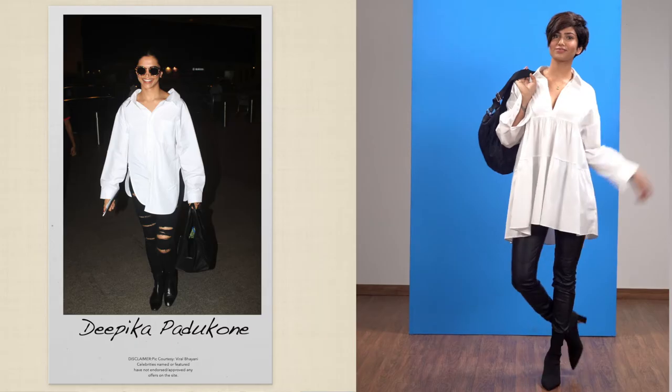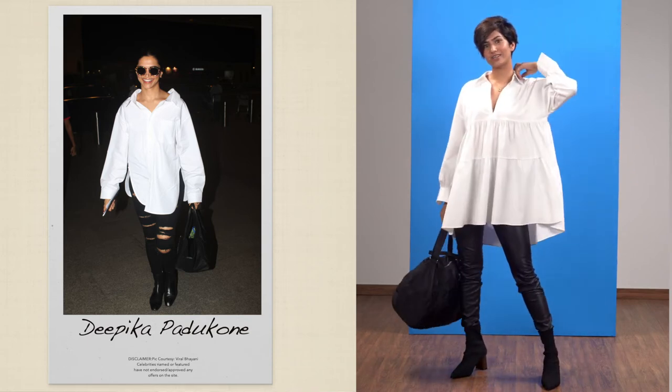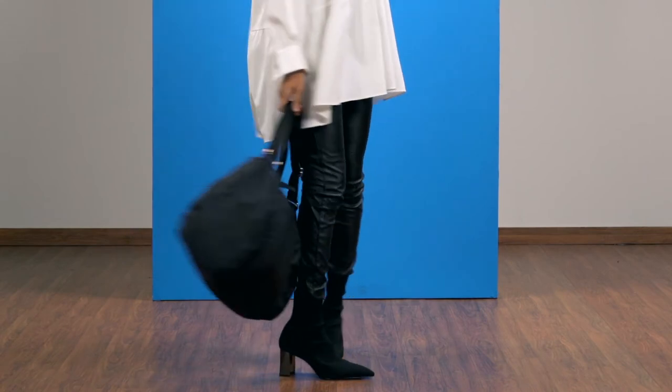Swap your regular jeans with polished leather leggings. This is the perfect look for the girl on the go. Pair an oversized white shirt with chic leather leggings — you can never go wrong with black and white. To top it off, pair it with sock boots with a metallic block heel.